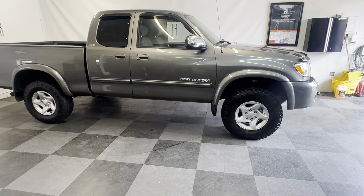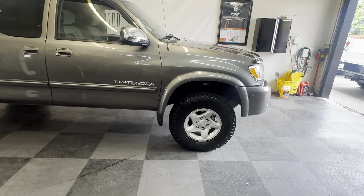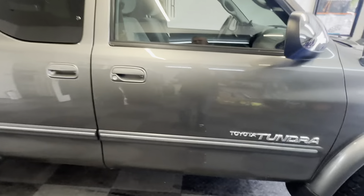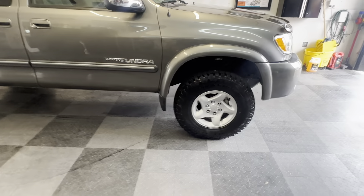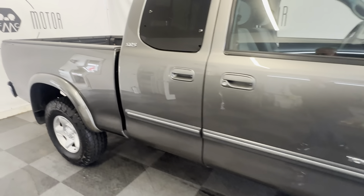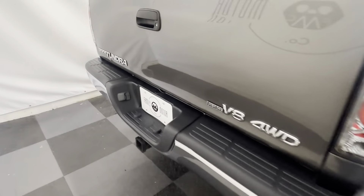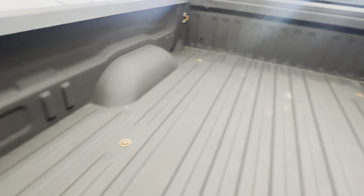They'll just continue to get more and more rare. This is a one owner truck. It has a leveling kit on the front of it — that's the only thing that's not factory stock, I believe. It does have a little aftermarket radio in it too, just a slightly updated radio, but this thing is gorgeous. The body is in phenomenal condition. We put brand new tires all the way around on it — kind of an all-terrain tire, very nice tires. This truck is in absolutely gorgeous condition.